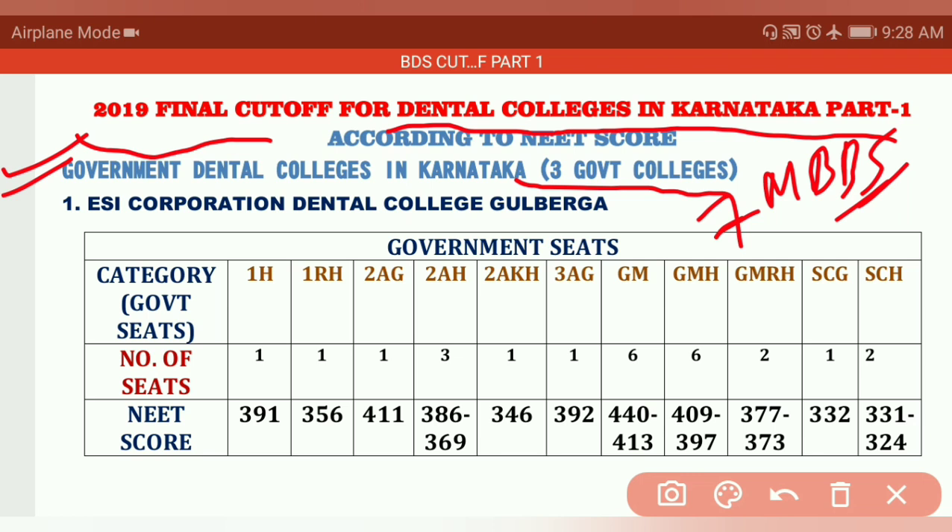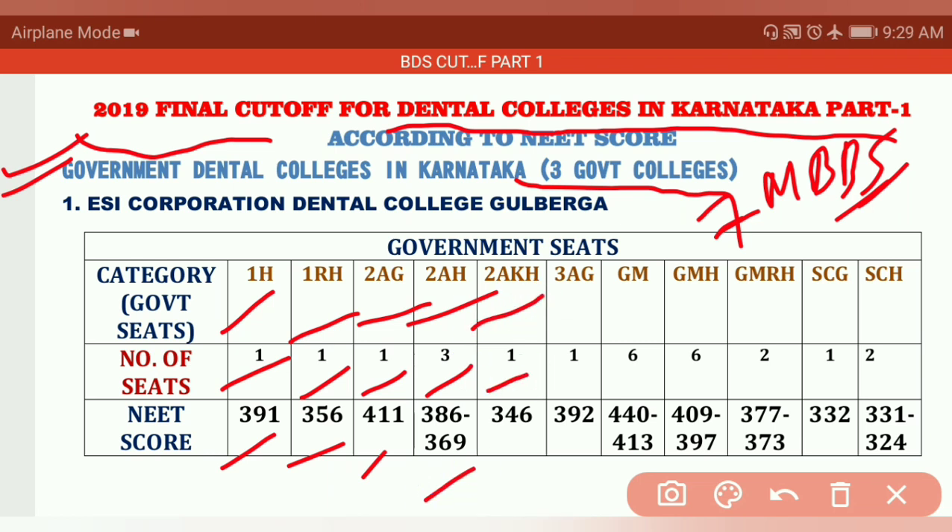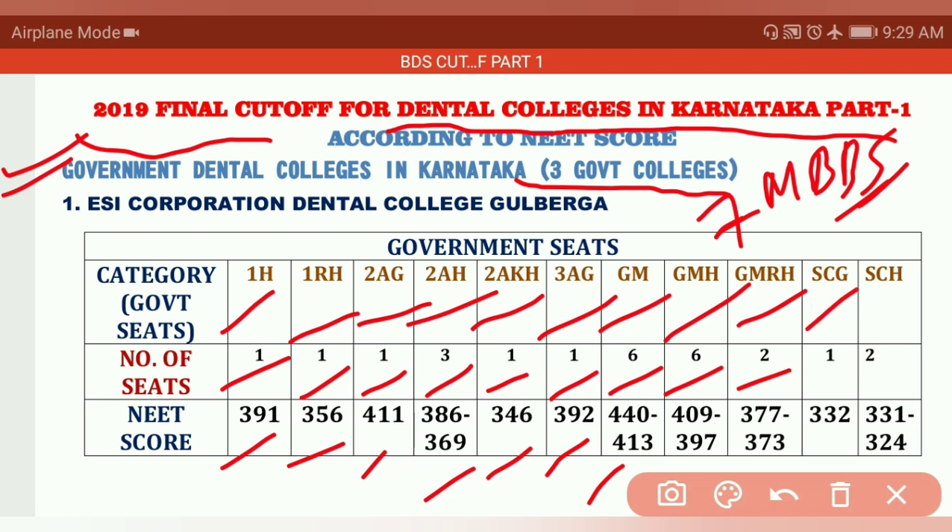For ESI Corporation Dental College Gulbarga: 1H 1 seat – 391, 1RH 1 seat – 356, 2AG 1 seat – 411, 2AH 3 seats – 386 to 369, 2AKH 1 seat – 346, 3AG 1 seat – 392, GM 6 seats – 440 to 413, GM-H 6 seats – 409 to 397, GM-RS 2 seats – 377 to 373, SCG 1 seat – 332, SCH 2 seats – 331 to 324.